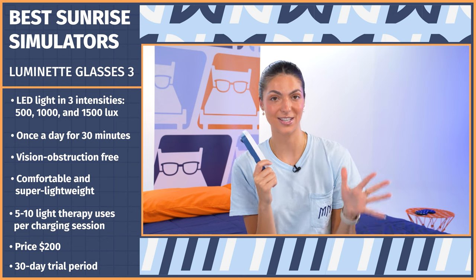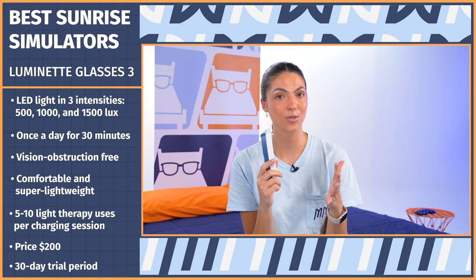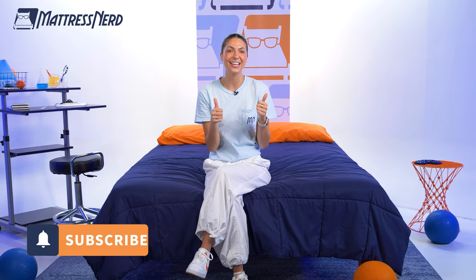I cannot express enough how the user ratings raved about these — people saw an overall improvement in their sleep, energy, and mood. That's all we have for today's video. If you found it helpful, give us a like, leave us a comment below, and subscribe to our channel. If you want to learn more about any of these devices, you can read our full written roundup at mattressnerd.com, or we'll have everything linked in the description below. We also have a ton of sleep content on our YouTube channel, as well as on TikTok and Instagram, so be sure to check those out. Thanks for watching!